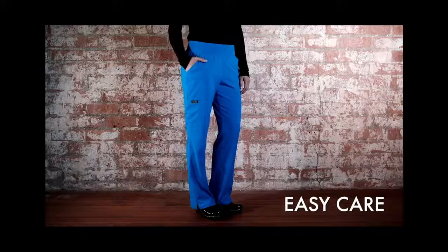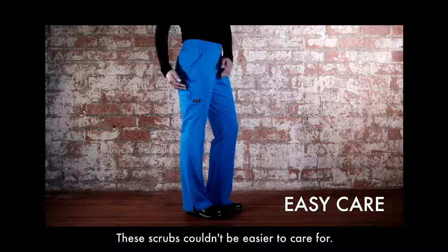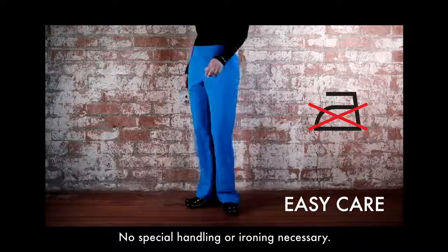Easy care. This is my favorite feature. These scrubs couldn't be easier to care for. Just wash and wear — no special handling or ironing necessary.